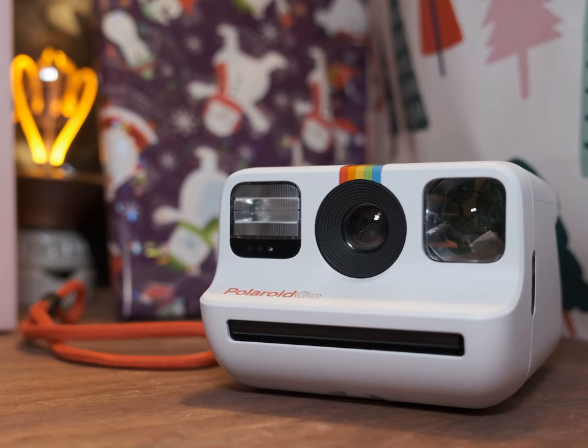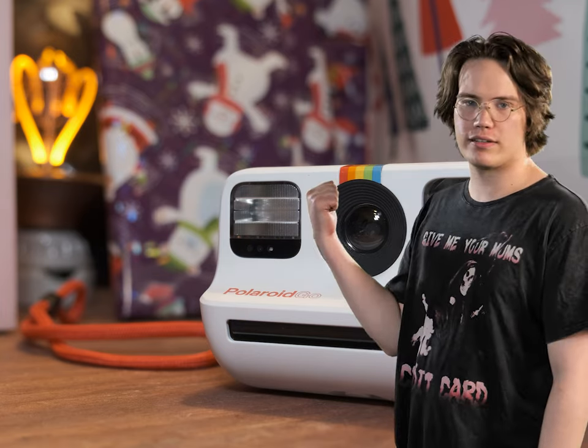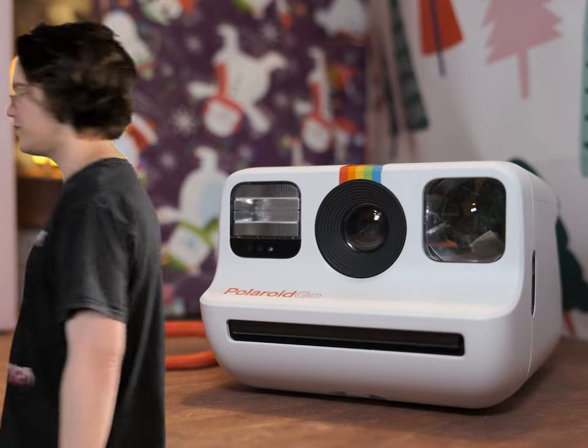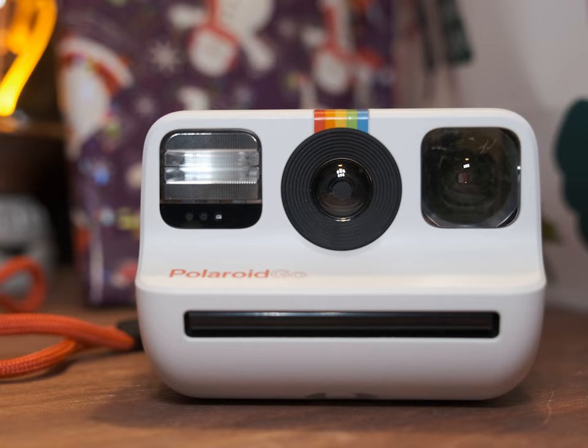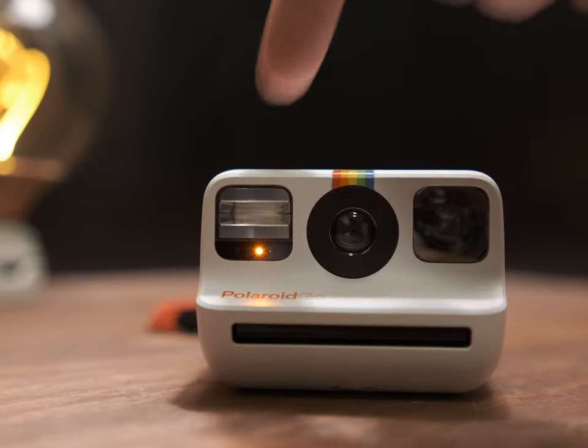It is time to talk about the Polaroid Go. I think I can sum my thoughts about this camera up in a single meme: this sucks. Alright, I'm just kidding — there's a little bit of nuance to it, but it kind of does suck. A lot of people have been asking me when I was going to get around to making this video, but I like to use the camera for a significant amount of time before I make a video about it. Let's just jump right into it.